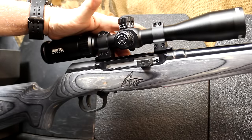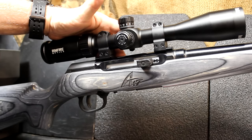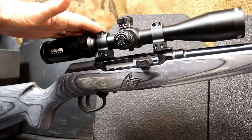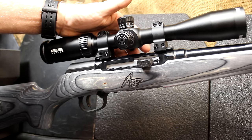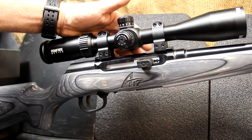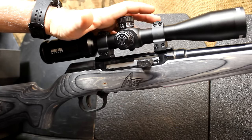One of the big things that Savage did that no other company has really been able to do consistently is put a 17 HMR into a semi-automatic platform. The caliber itself was invented in 2002 — it's actually a Hornady Magnum Rimfire; they designed the cartridge. Originally, it was advised not to fire it in a semi-automatic rifle. Savage went from the ground up and designed the rifle around the cartridge.